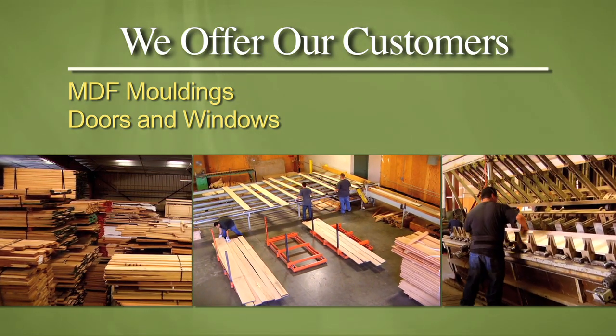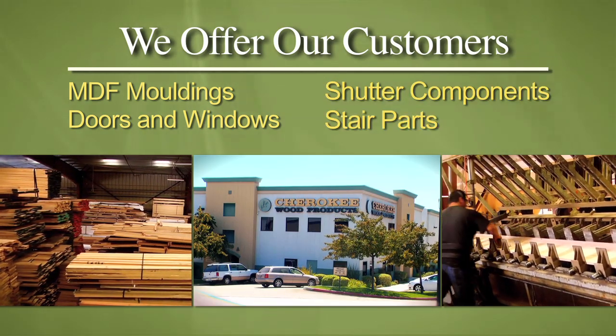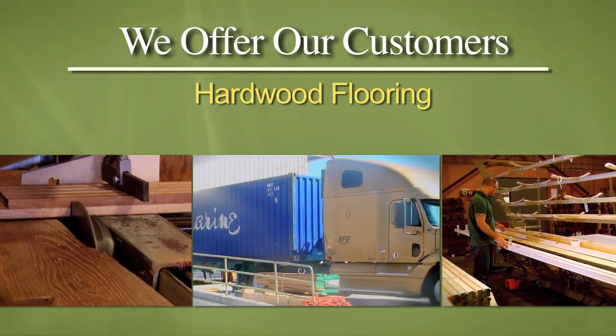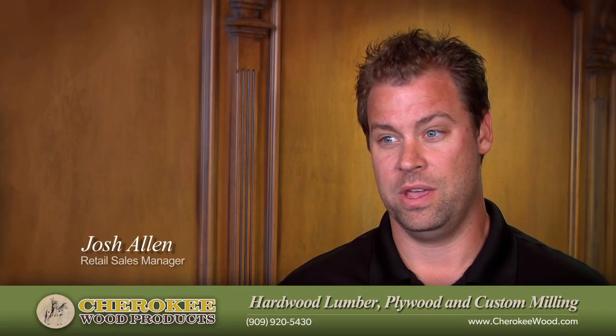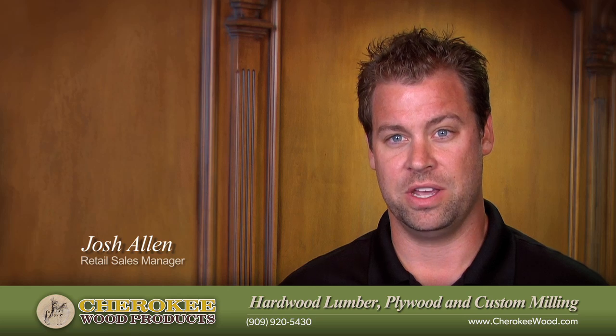We do a lot of custom milling on shutter components, stair parts, and hardwood flooring — both solid and engineered, unfinished and pre-finished as well. We have a wide variety of options that we can do for you.